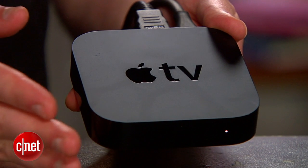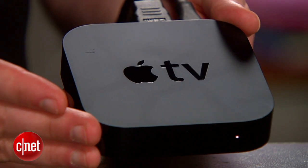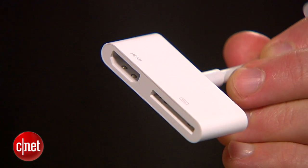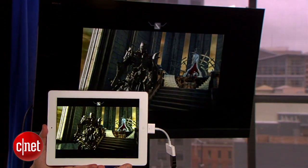And if you really want to get fancy, you can spend another $99 on an Apple TV box and wirelessly beam your photos and home movies over to your home TV. For a less fancy solution, a $39 AV adapter and HDMI cable will mirror the entire iPad screen to your TV.